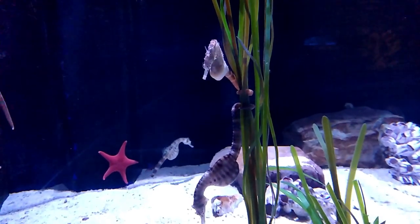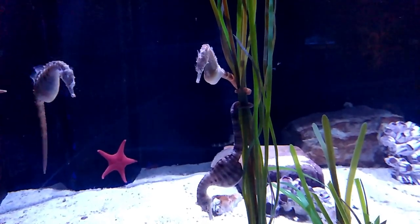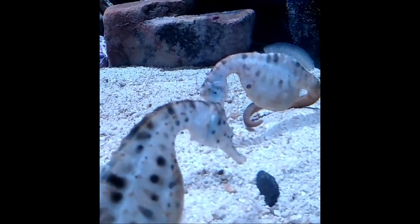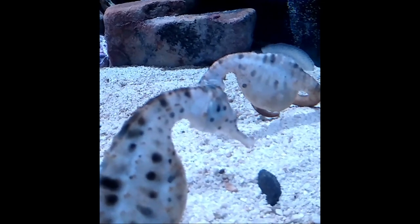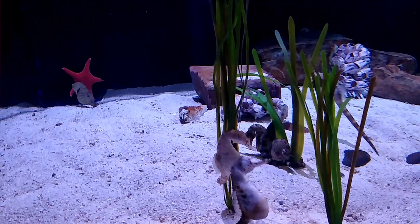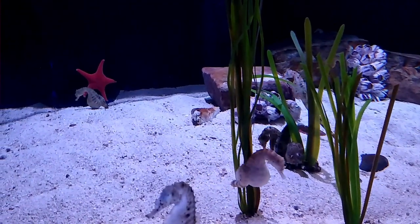Females insert their eggs into the male's pouch, and then the male fertilizes them. After about a month, the male delivers the baby seahorses. The babies look like miniature adults. After birth, the babies are fully independent and must fend for themselves.